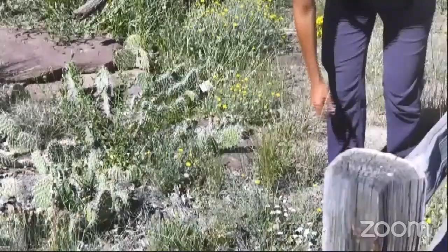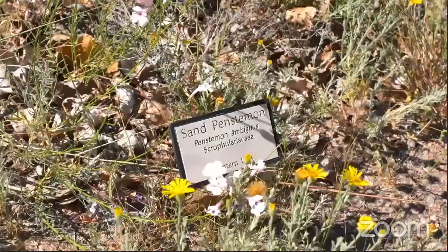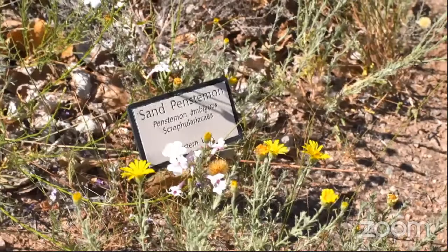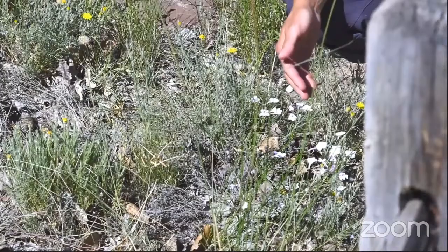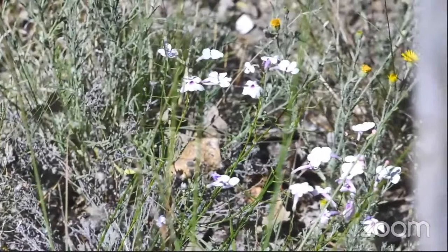This little guy down close to the ground is the sand penstemon. This one is so important because it does well in almost every county in our state. This plant supports what we like to call habitat connectivity and creates a way for our native pollinators to migrate across the state. It does exceedingly well in sandy dry climates and will naturalize anywhere in the landscape, attracting everything from native bees to hummingbirds and butterflies.